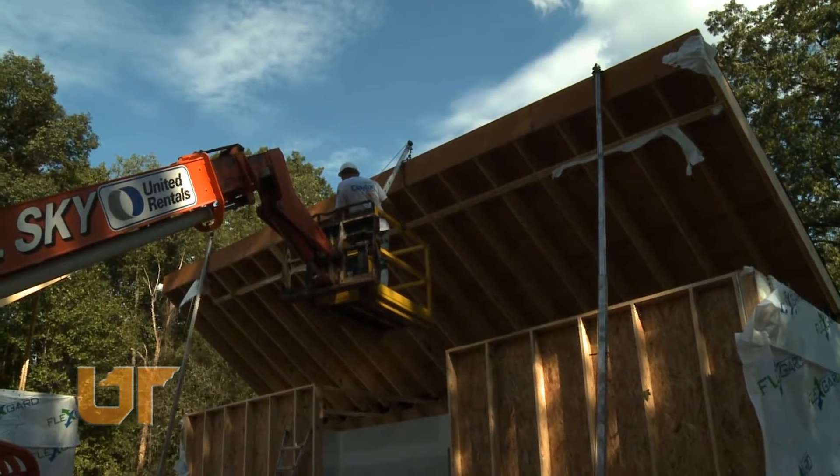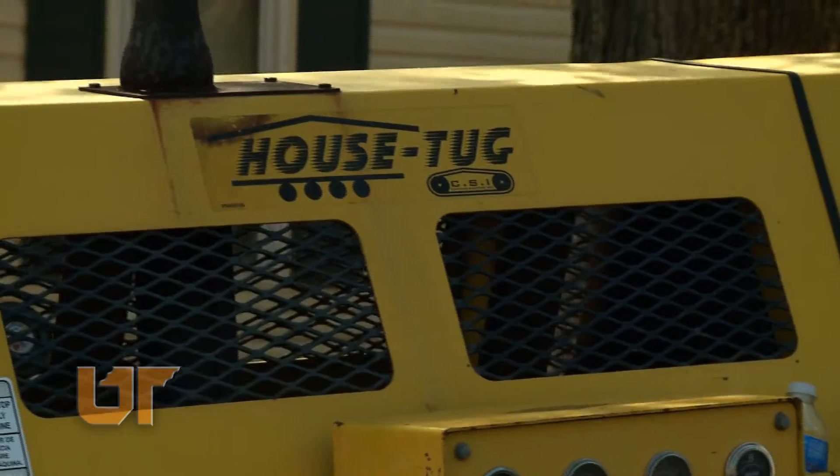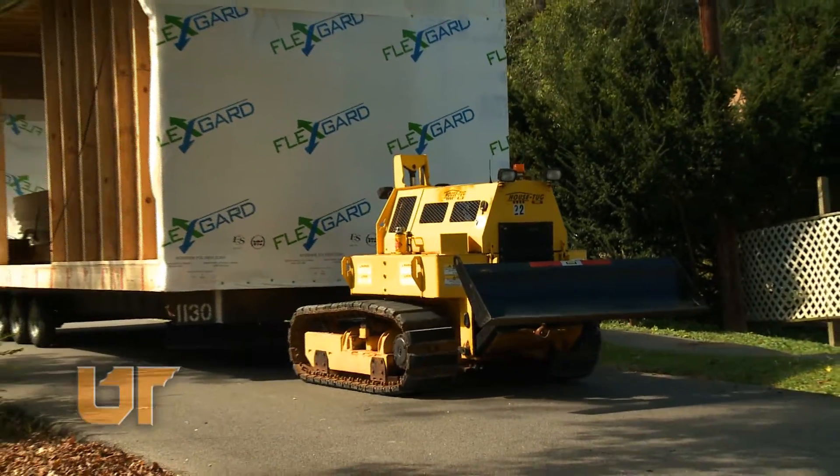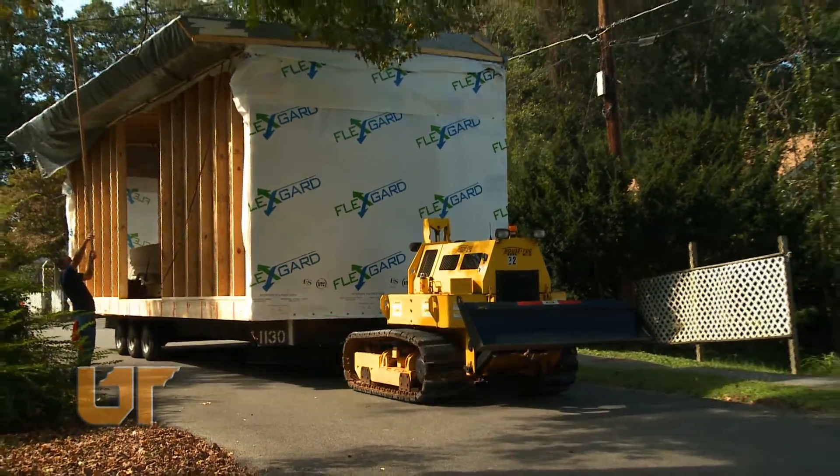Today we're enjoying the fruits of some of the labor so far with the installation of the factory-built portions of the new Norris house on the site. We are now seeing the two modules that were delivered today coming together, which were transported here from the local plant.